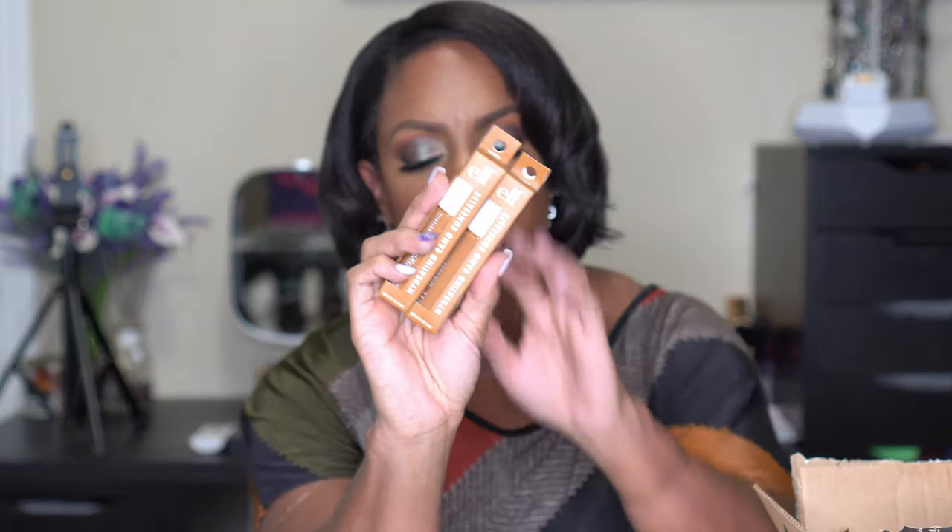I picked up two of the ELF Camo Concealer — same shade, Deep Chestnut, which is what I use for my full face. But I got the hydrating version this time. Because I've been drier, I wanted a hydrating option that still lasts. Hopefully this will wear as well as the original Camo Concealer without drying me out.